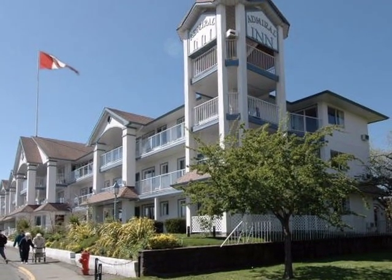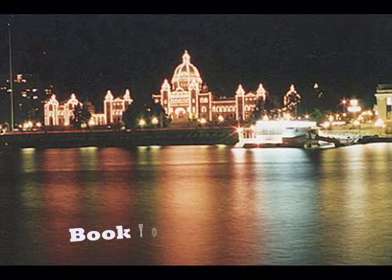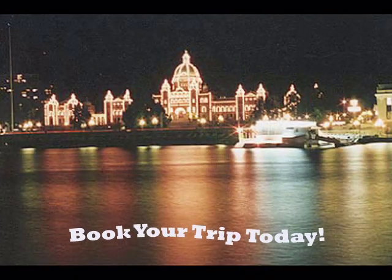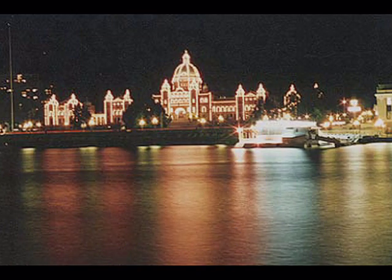For more information, just cruise around our website or better yet, give us a call on our toll-free number. We look forward to seeing you in beautiful Victoria. We'll see you next time.